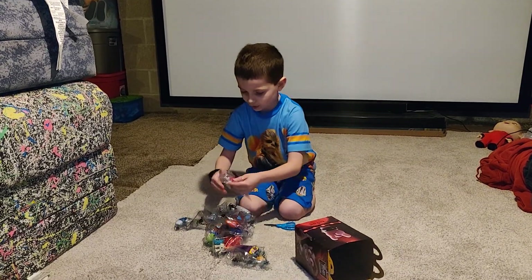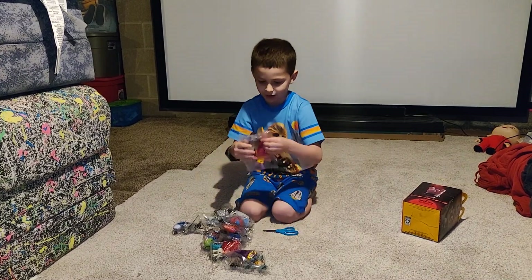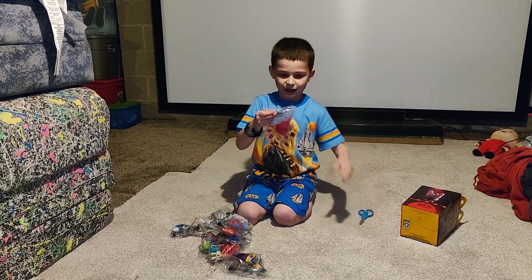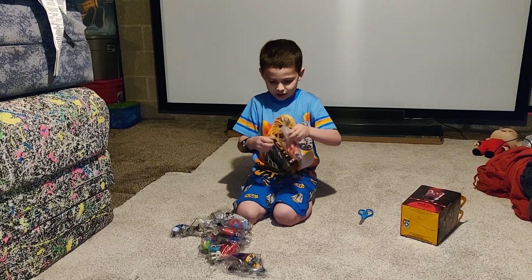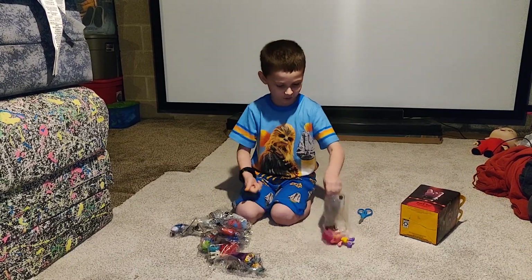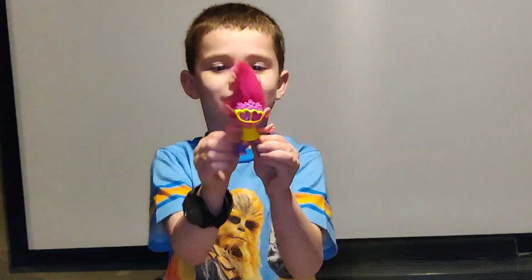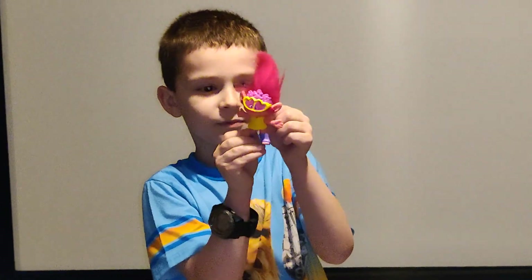I'm gonna go find number 1, Party Poppy. I have my scissors and I am going to cut the top off. That works. Here's Party Poppy. Look what she does — you can move her arms.